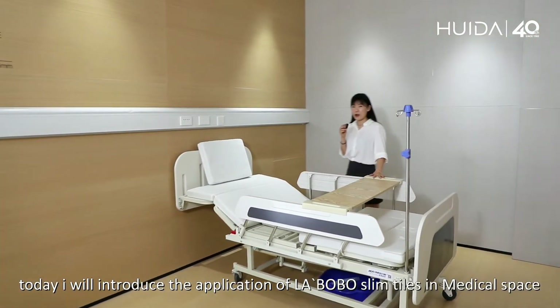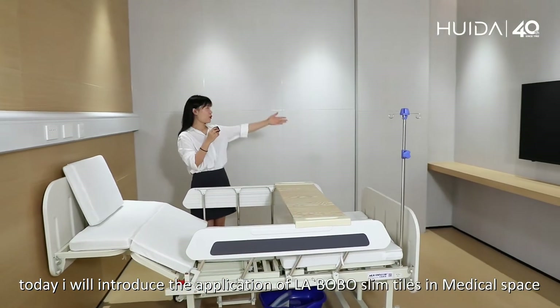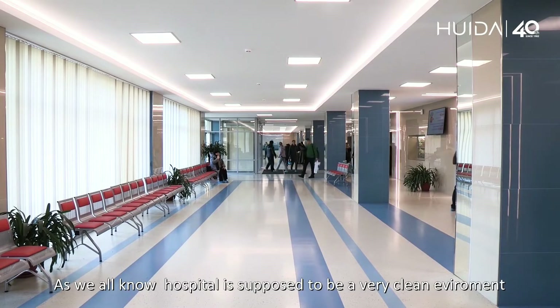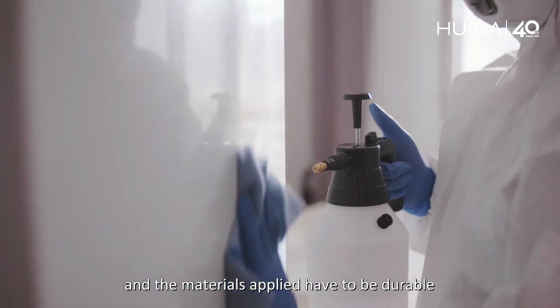Hello everyone, today I will introduce the application of Labobo Slim Tiles in medical space. As we all know, a hospital is supposed to be a very clean environment and the materials applied have to be durable.